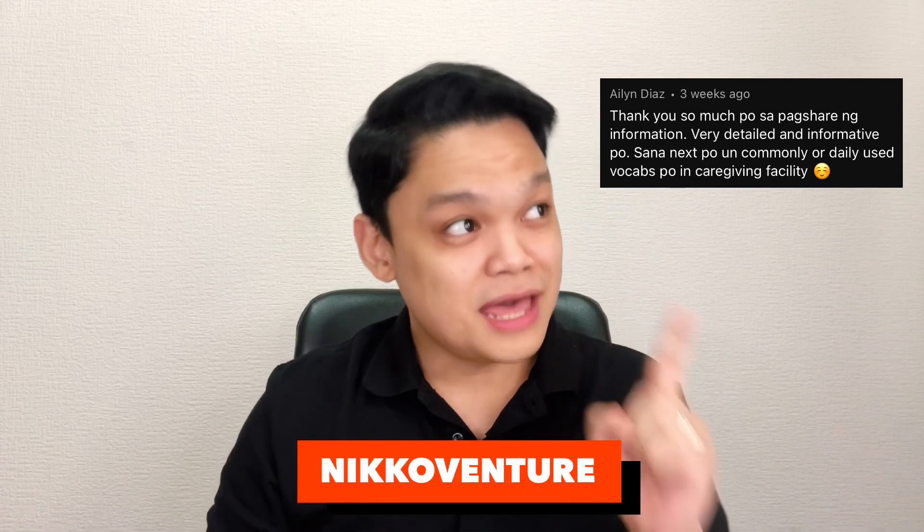That request is more difficult to grant than most of us might think. You see, there are thousands of words used in a caregiving setting here in Japan, and even those commonly used among them are still over a hundred. I don't want to bore you with videos listing all those vocabularies, and I actively avoid making long videos.